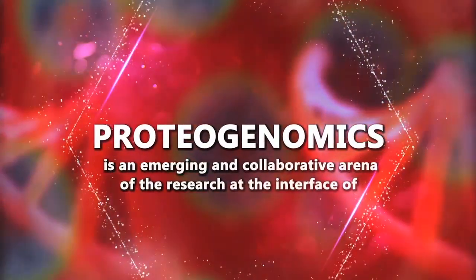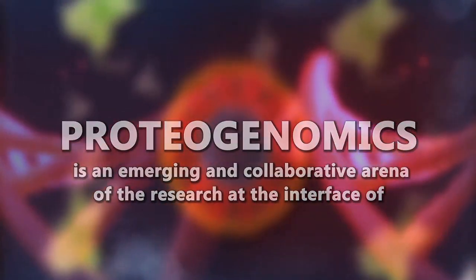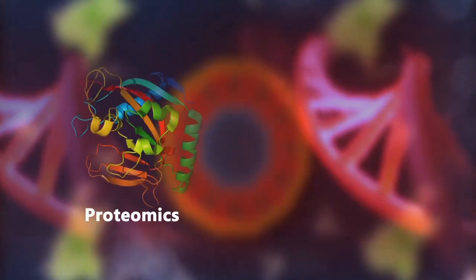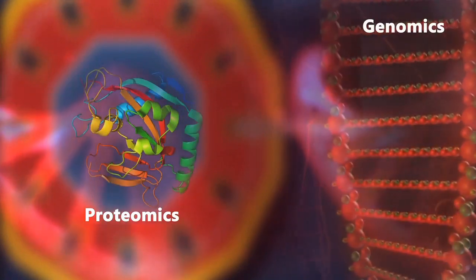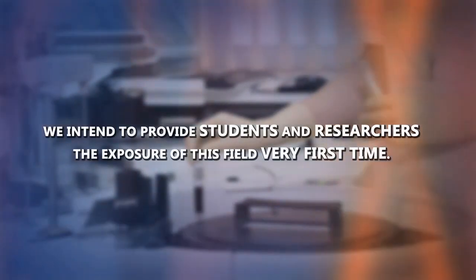Proteogenomics is an emerging and collaborative arena of research at the interface of proteomics and genomics. Through this MOOC course on Introduction to Proteogenomics, we intend to provide students and researchers the exposure of this field for the very first time.